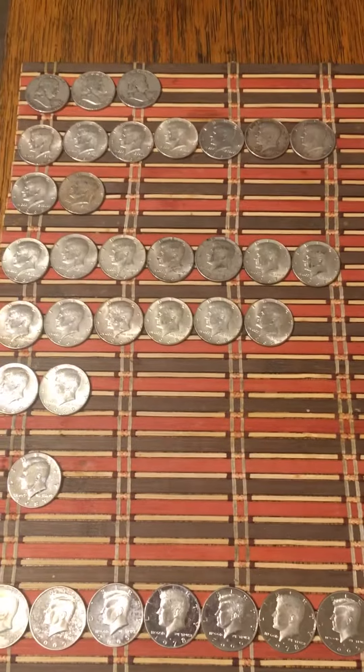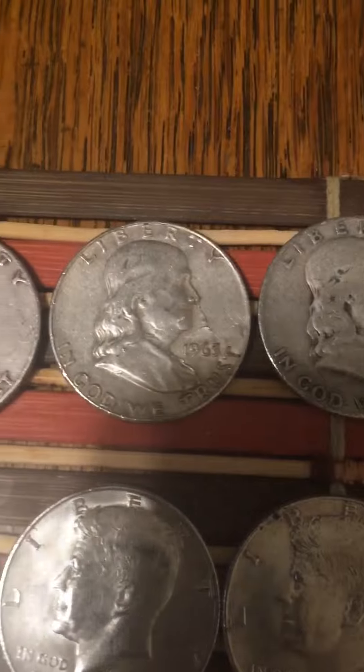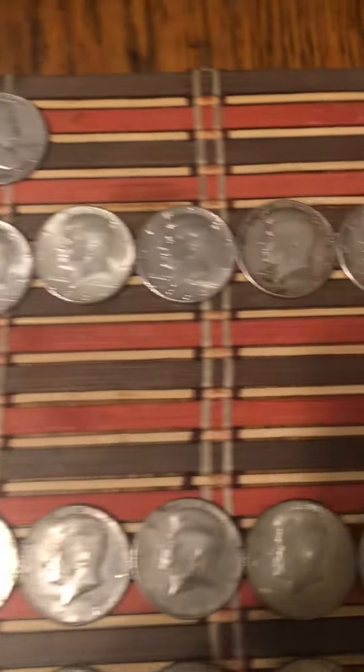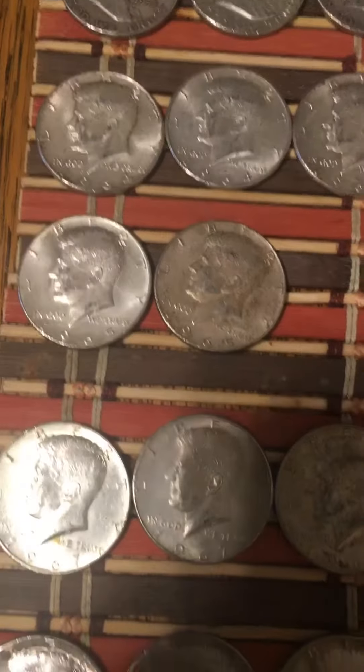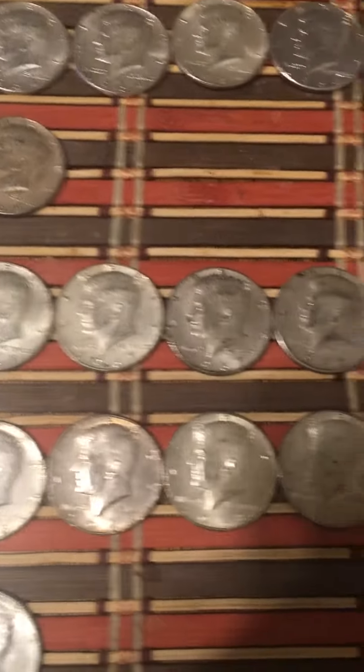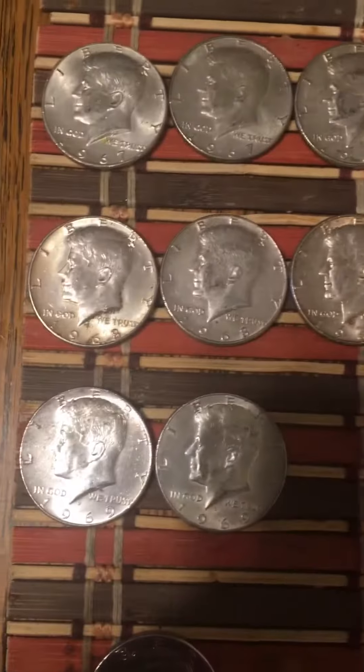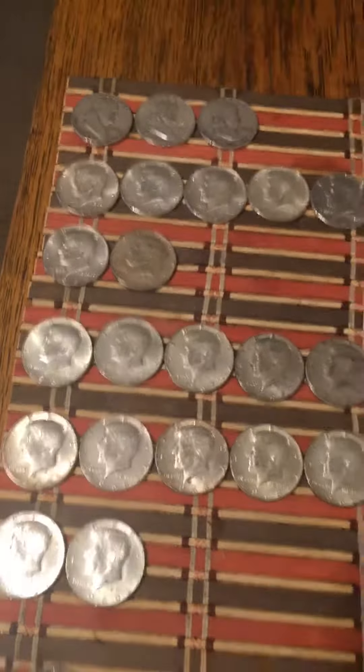I have a total of 27 silvers found. I got three Benjis: a 50, a 63, and a 52. I also got seven 64s, two 65s, seven 67s, six 68s, and two 69s. I didn't get any 66s this week.